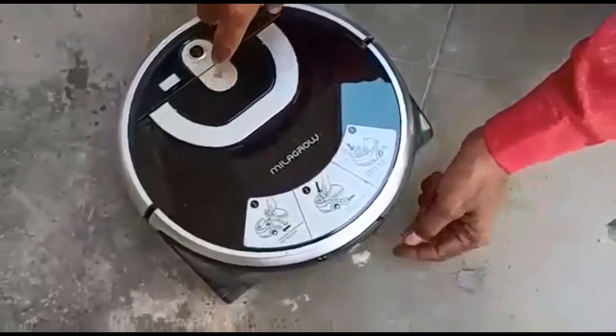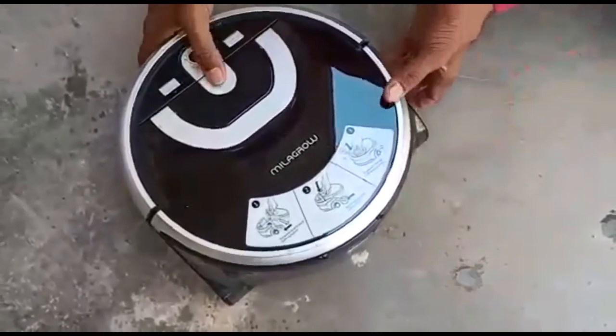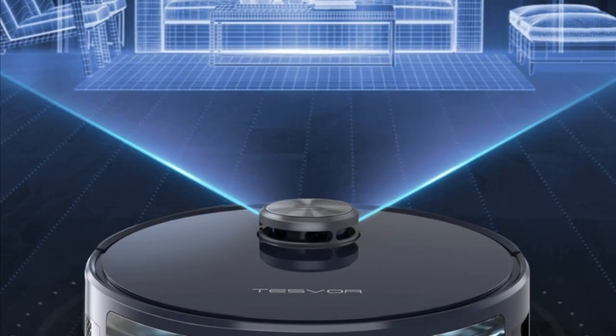Go for a low decibel robotic vacuum cleaner that makes less noise.